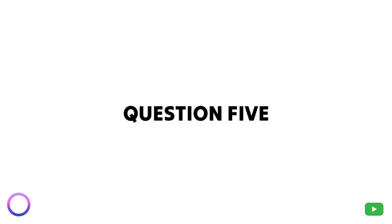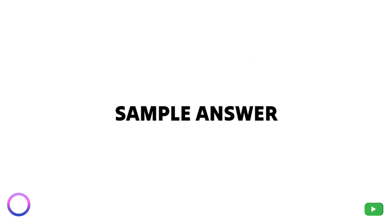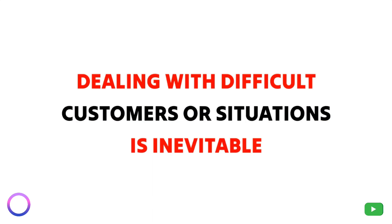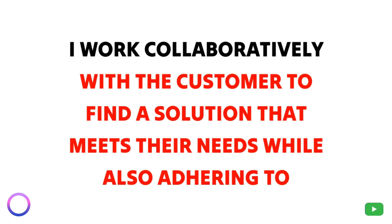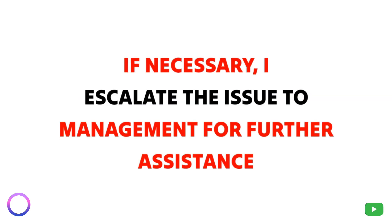Question 5: How do you handle difficult customers or situations? As a domain support specialist, dealing with difficult customers or situations is inevitable. I remain calm, empathetic, and professional while actively listening to their concerns. I work collaboratively with the customer to find a solution that meets their needs while also adhering to company policies and procedures. If necessary, I escalate the issue to management for further assistance.